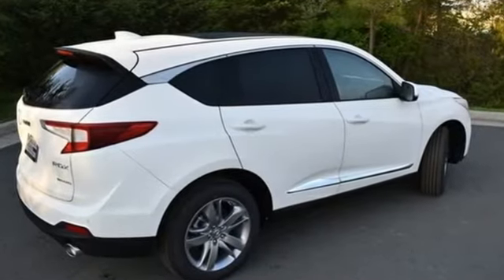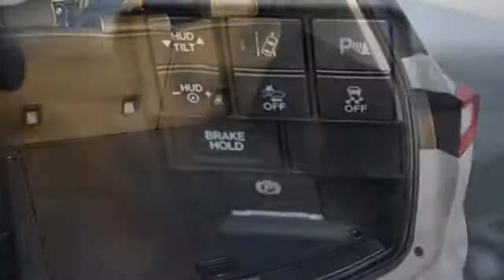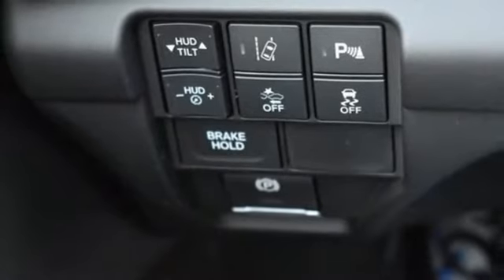Turbo inline four-cylinder engine. Four-wheel drive. Integrated navigation system with voice activation. Wi-Fi hotspot.